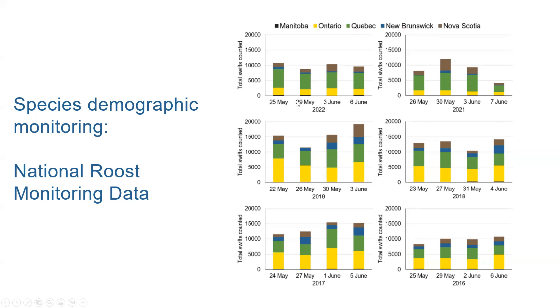In these plots you can see roost count dates along the bottom — these four days are roughly meant to correspond to each other each year. On the y-axis it says total Swifts counted, added up across the country. Each province that submits data is color-coded, and I'm pretty proud of our Maritimes representation given our size. The national roost count didn't happen in 2020, and since then we've had fewer volunteers in general, which could explain the lower numbers in 2021 and 2022.